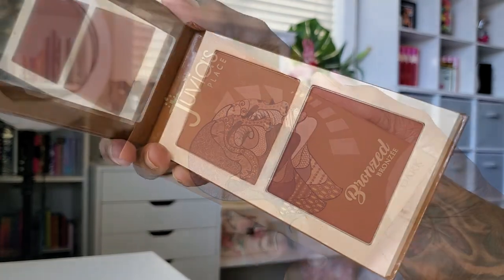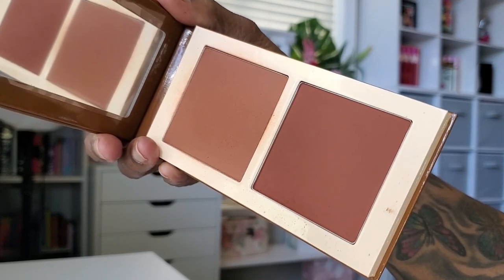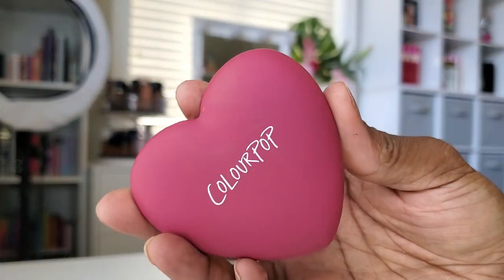To bronze, I decided to use my Juvia's Place Bronzer. There are two different shades in here, and I tend to blend both of them together to get my perfect bronzer shade. I really don't contour — I just use my bronzer to warm up underneath my cheekbones and add a little bit of shading. I apply it to the perimeter of my face, the hollows of my cheeks, under the chin, and in between the neck and the face just to create that shadow of warmth.